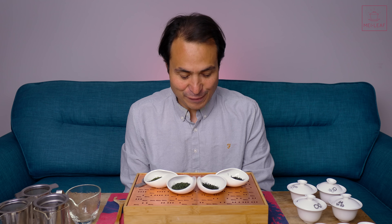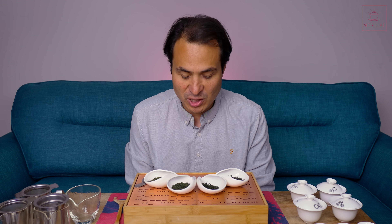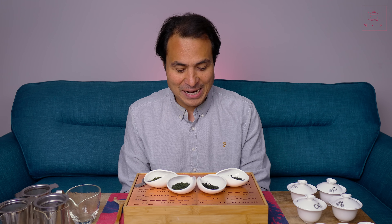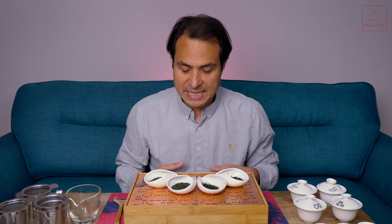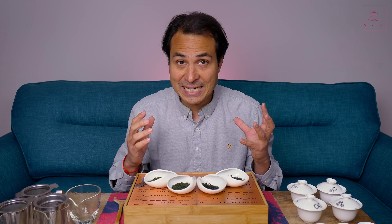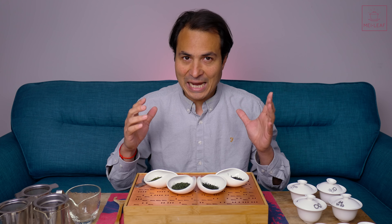Hey, tea heads. This is Don from Mei Leaf. In front of me I have four new Japanese green teas that have just arrived in, and of course I want to taste them, approve them, and make sure that they're ready for the Mei Leaf shelves. But I wanted to take this opportunity to also discuss the importance of shading green teas during their growth cycle in order to manipulate and change the flavors.